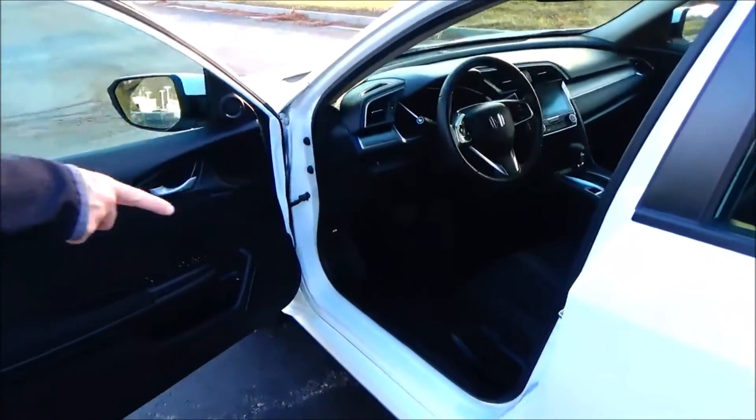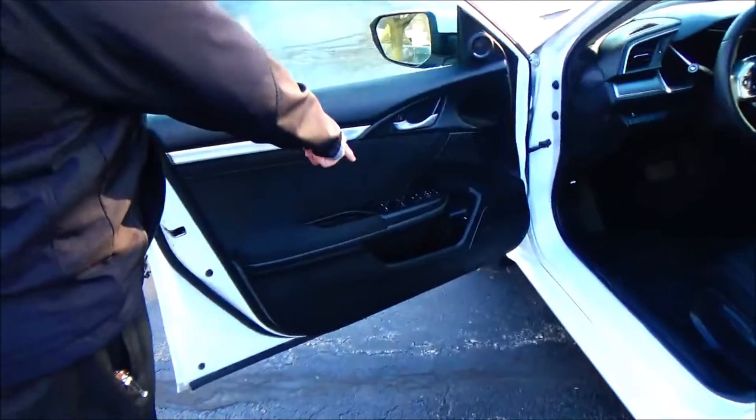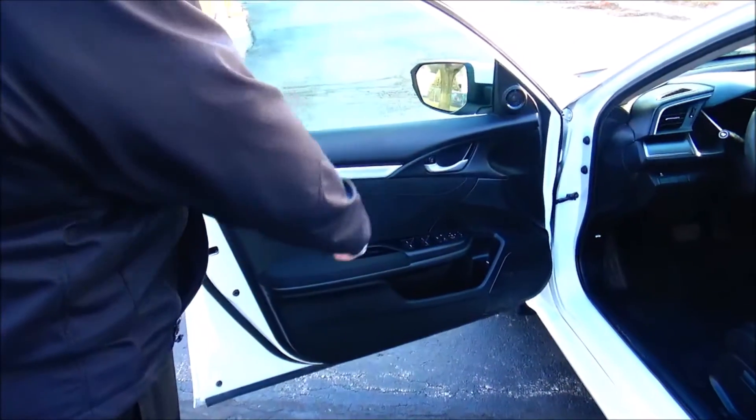Manual adjustment including height adjustment on the driver seat. Power windows, power locks, power mirrors. Cupholders and storage in the front door.